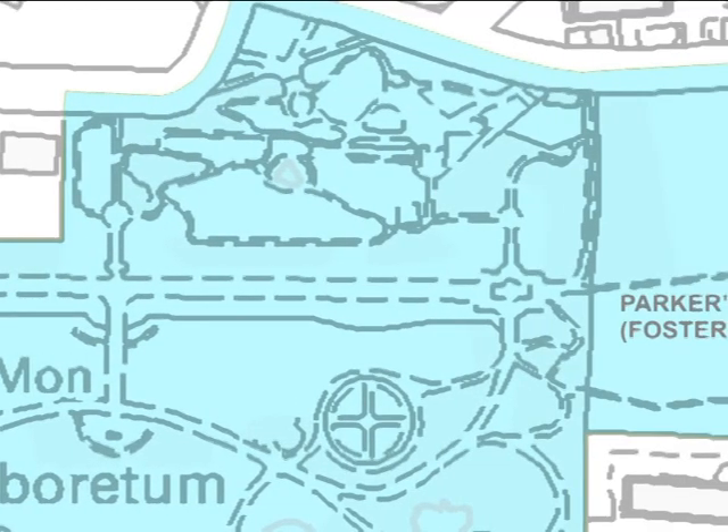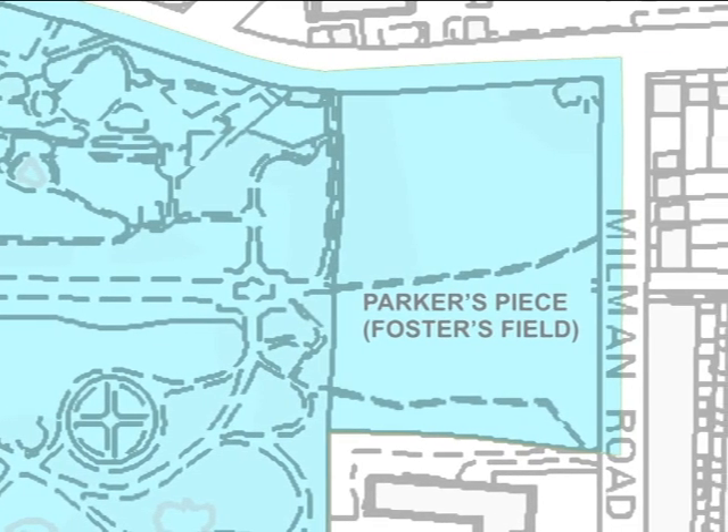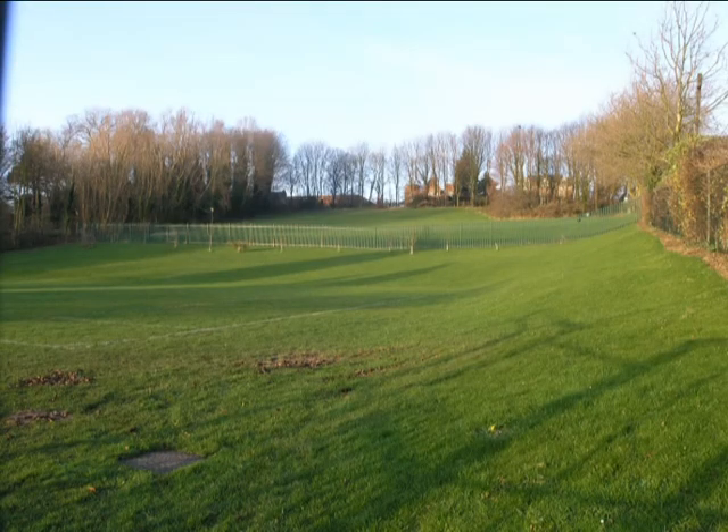In the east, the area between the Arboretum and Millman Road, which is known as Parker's Peace, or Foster's Field, was grazing land in pre-Victorian times. Today, it is once more put to grass, a link with that older landscape.